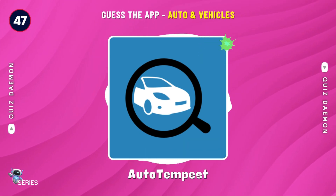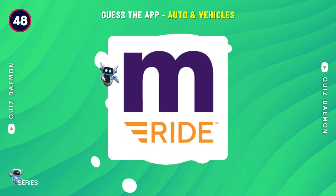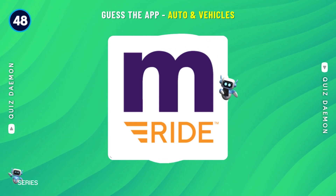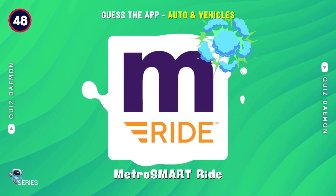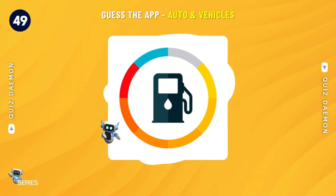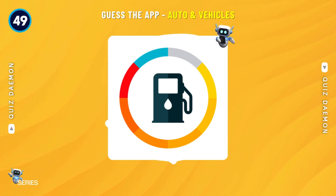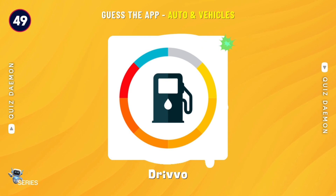Spot on! It's Auto Tempest! Nailed it! It's Metro Smart Ride! You got it! It's Drivo!